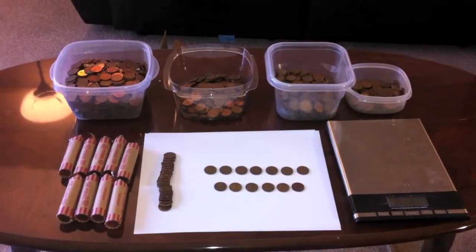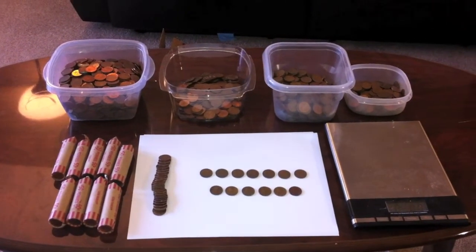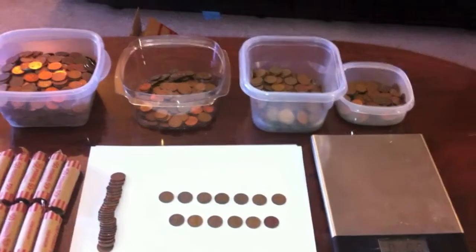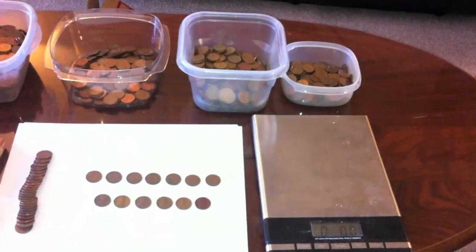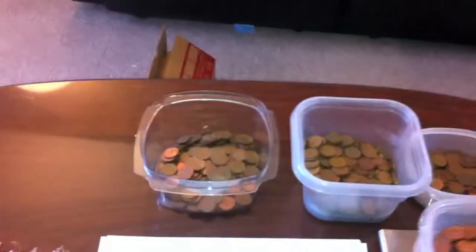In total, I found over 82% copper pennies this week. I was going to weigh the containers, but when I did, it overloaded my scale. So maybe I'll just go through each container one by one. Definitely not a problem that I'm going to be complaining about here.